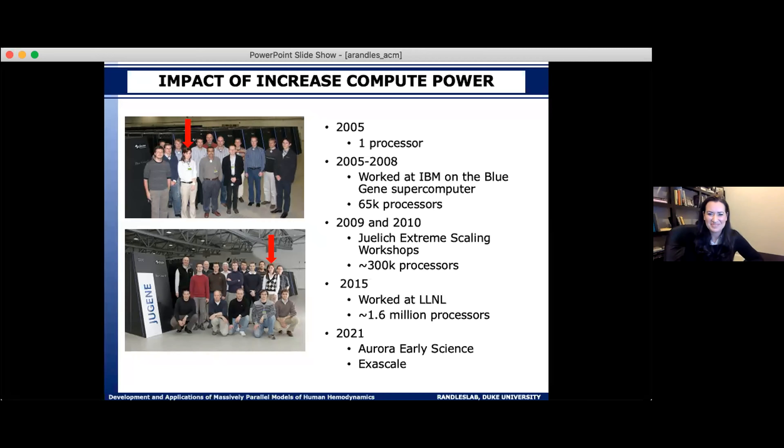I was working on the system when they pushed the Blue Gene L system up to about 65,000 processors. A colleague pointed out: when else are you going to have the opportunity to run on 65,000 processors? At 21 years old this seemed really exciting — we'd come into work at 5am to get access to the system at Lawrence Livermore before they woke up with the time change, just for the opportunity to boot 65,000 processors.